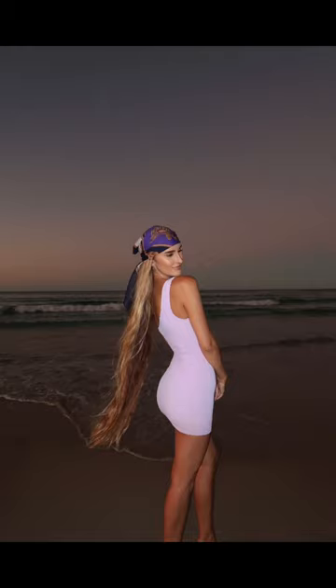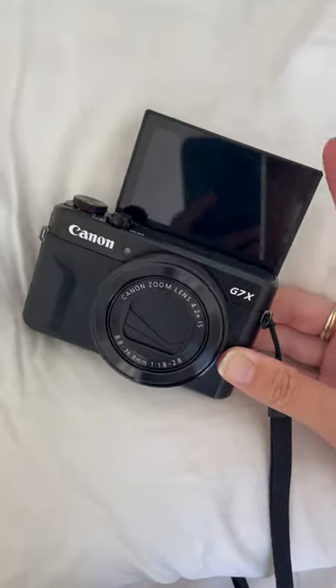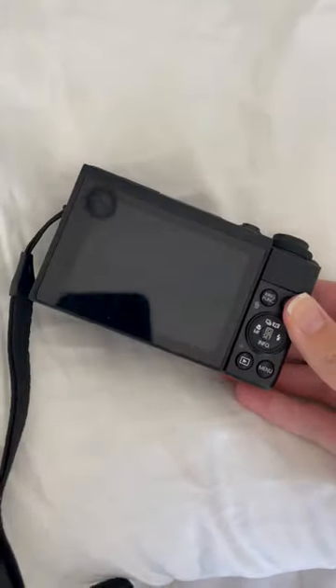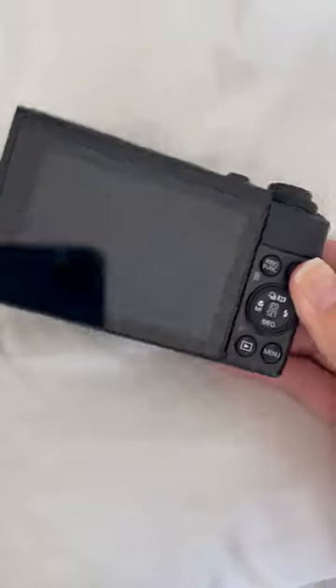Everyone's been asking me for the camera I used to get these photos on my Instagram, and it was the Canon G7X. It has a screen that flips up so you can see yourself for vlogging. It also has an amazing flash on the camera, and for this particular photo I used the scene setting.